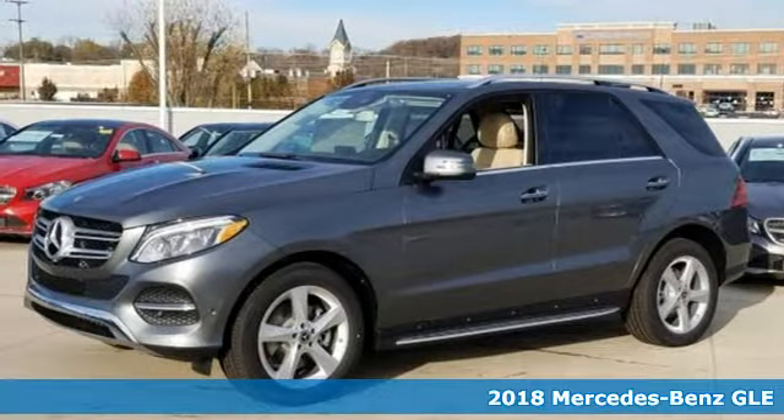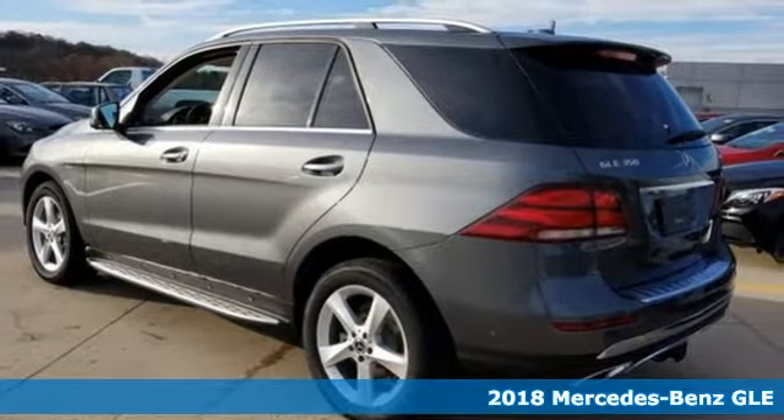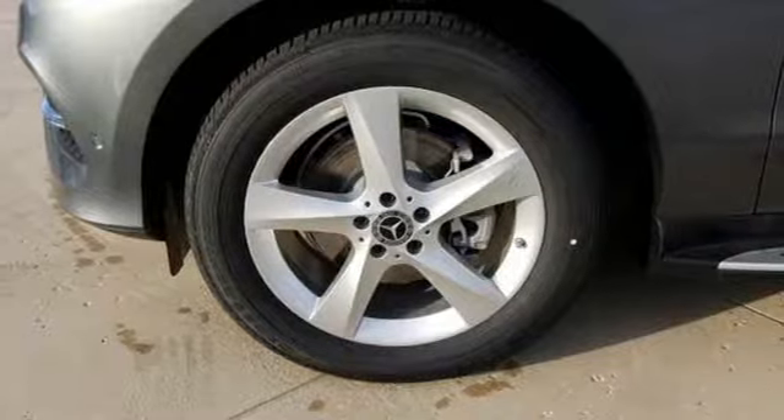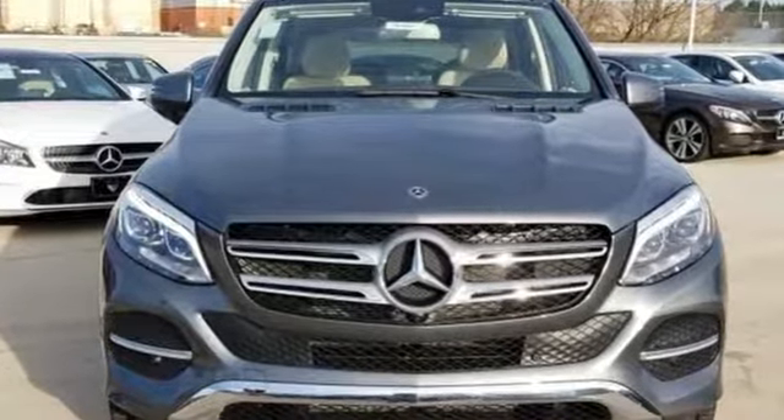It's a 2018 Mercedes-Benz GLE. From its hand-finished wood trim inside to its athletic stance outside, this GLE exudes class. It doesn't just seat five — it gives them hand-fitted upholstery.